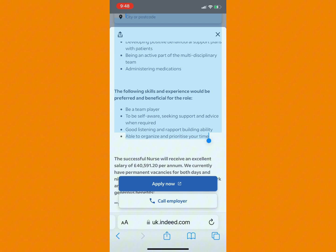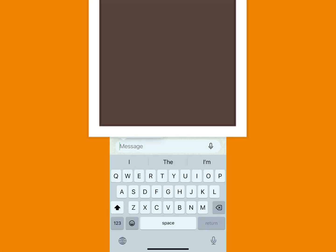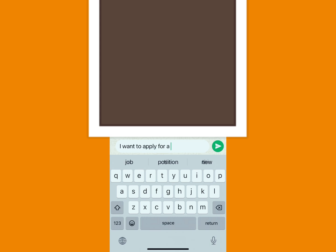After copying this, you go to your WhatsApp and search for Meta AI. This is Meta AI in WhatsApp. You kindly send this to Meta AI: 'I want to apply for a job and these are what's needed — help me write a supporting information to suit this job offer.'